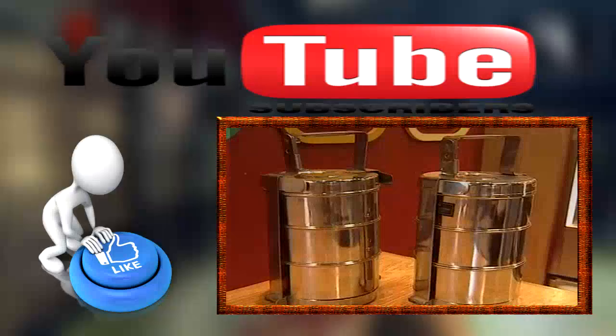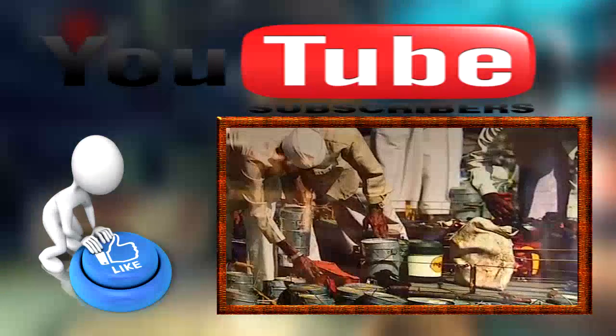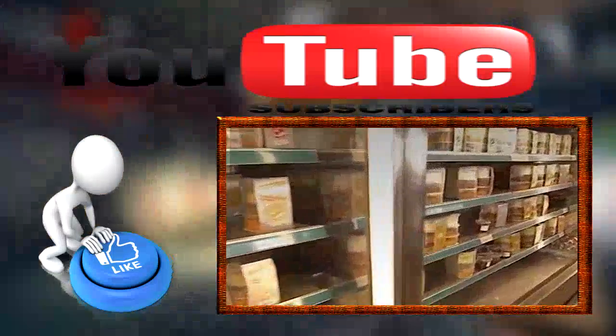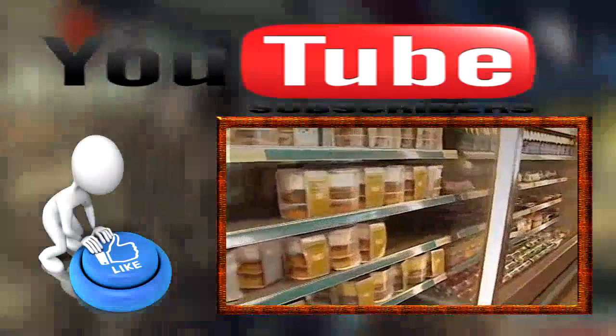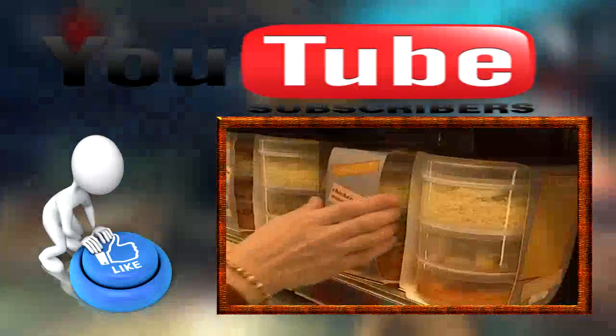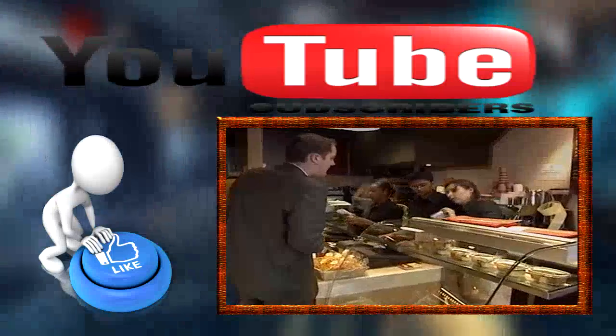This is a tiffin box — a metallic three-tiered container that Indian laborers have packed with their lunches for hundreds of years. And this is the modern equivalent at Tiffin Bites, one of the most popular new food franchises in Great Britain. Indian cuisine is widely regarded as Britain's most popular food, and at these shops you make your choice from the shelves, take it to the counter, and they'll heat it up and serve it with freshly baked Indian bread.